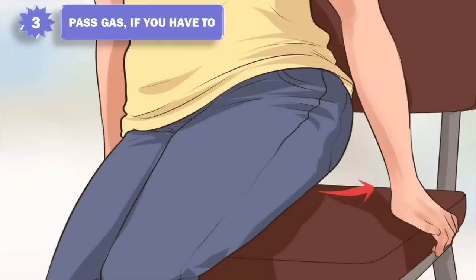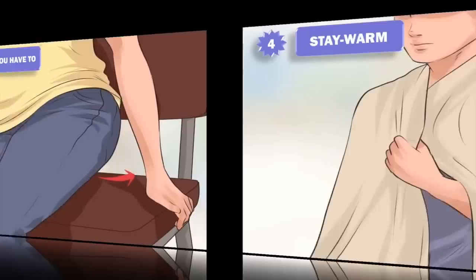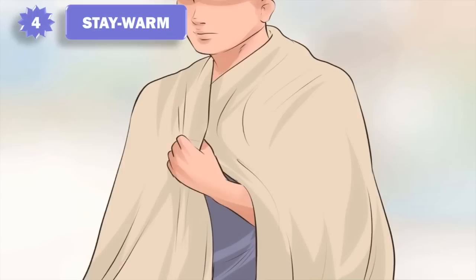3. Pass gas if you have to. The buildup of gas in your intestine can place pressure on your bladder. Alleviating this pressure by passing gas may make you feel more comfortable and may allow you to hold in urine longer.